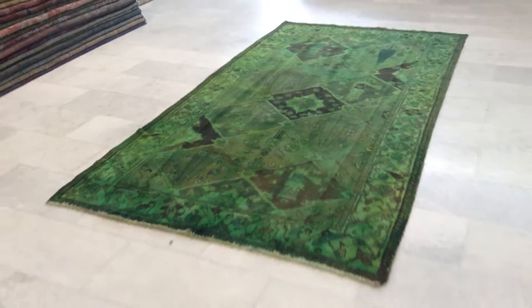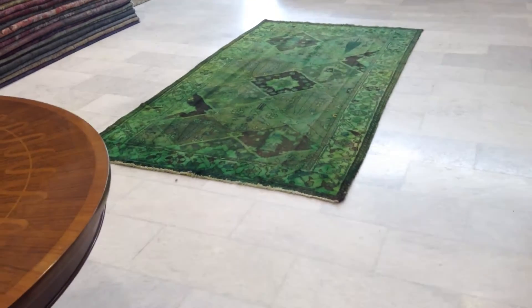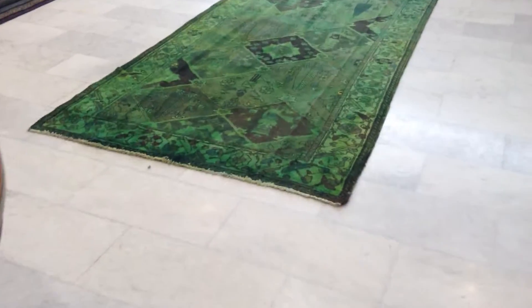From this side the carpet is lighter, so it's got a two-tone to it. We have a light green side and a dark green. This carpet shines, so it would be a very nice, interesting effect.